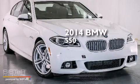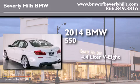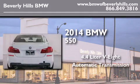This is a brand new 2014 BMW 550. It has a 4.4 liter 8-cylinder engine and an automatic transmission.